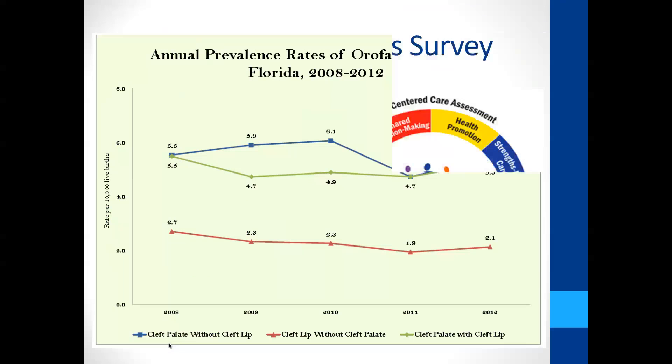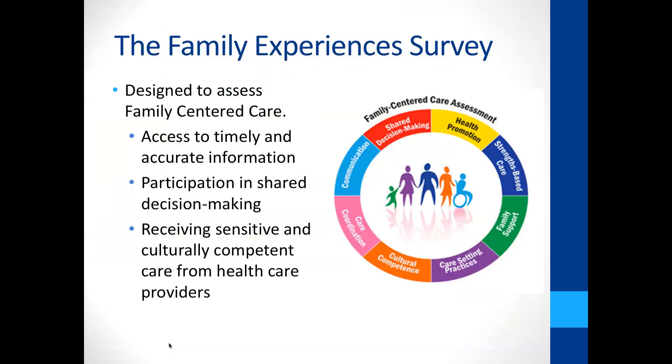We're not here to talk so much about trends and prevalence of clefts, but about what happens next. We really wanted to know descriptively and qualitatively what families' experiences are in terms of the services and supports in Florida, and we're using a framework called family-centered care.